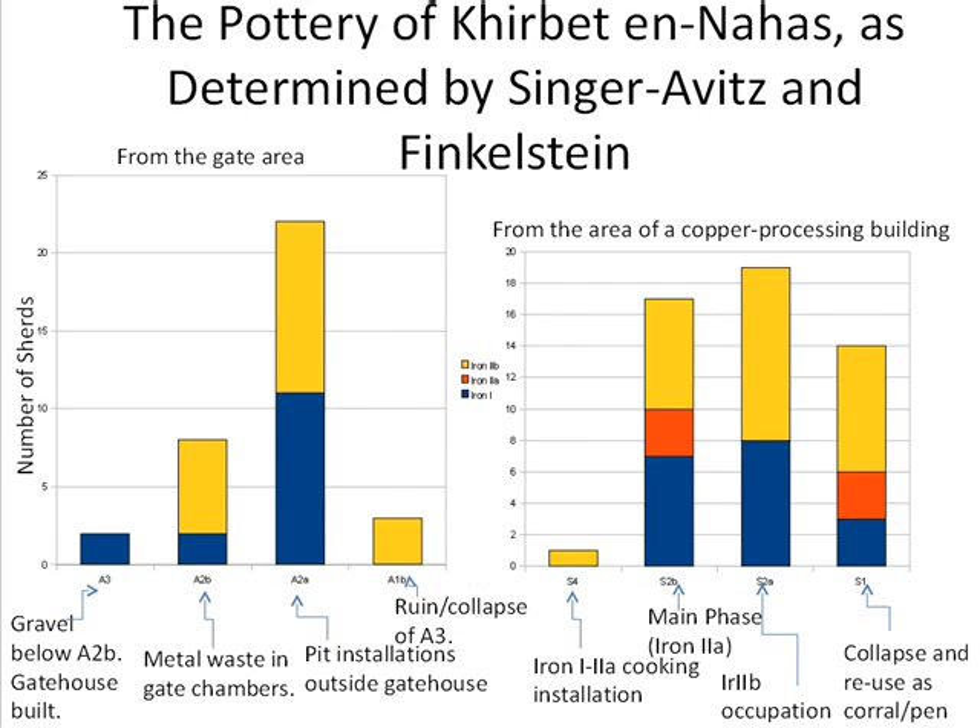It is most likely that the gate of the fort was founded upon Iron 1-2a remains, then immediately had a podium constructed inside it with the gravel attributed to Stratum 3 and the waste attributed to Stratum 2B. After the fort went out of use, the architecture of the gate was modified so that a residence could be created out of it. After the abandonment of this residence, the walls of the gate collapsed, and the pit installations attributed to Stratum 2A — which had nothing to do with copper working — were built into the collapse. After those installations' abandonment, the collapse attributed to Stratum 1 occurred.